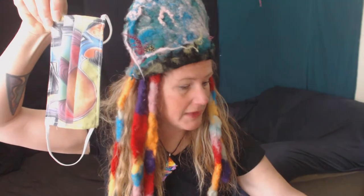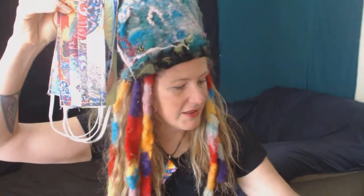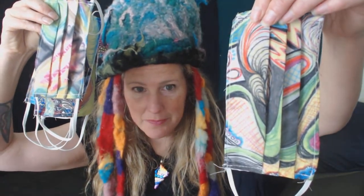I'm in Seattle, Washington. I'm mostly known as an art model, but I wanted to show you the masks I have available. There are five different designs available on my website right now. The colors are a little brighter in person — the camera is making them fade out a little. In person they're a little brighter than they look on camera.